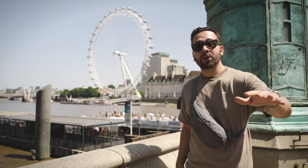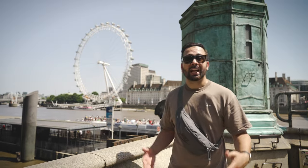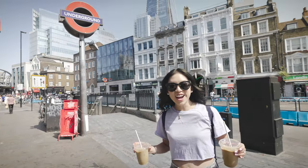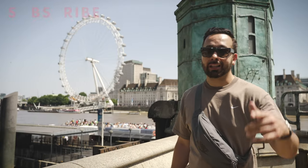Greetings from London. I hope you're enjoying this film. We really appreciate when you hit that little red subscribe button — it helps our community to grow. We're bringing Latino and Asian voices to travel filmmaking, and we really appreciate you joining up to Gusto Nation.